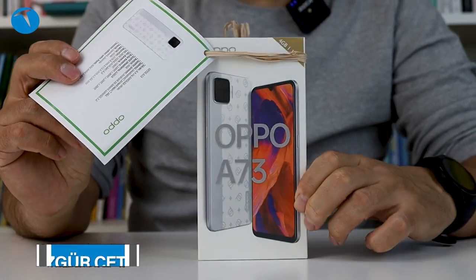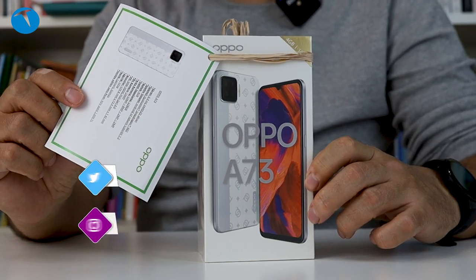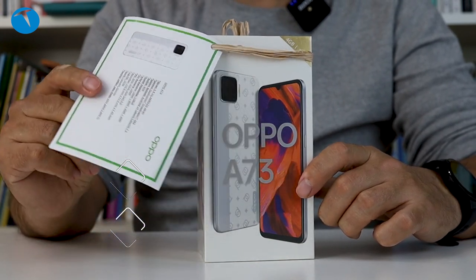Bu afilli girişten sonra şu anda ekranda görüyorsunuz Oppo A73'ün kutusunu açacağız sizlerle birlikte. Burası Teknoloji Okulu YouTube kanalı. Ben Özgür Çetin. Sizlerle beraber şimdi bu kutuyu açıyoruz.